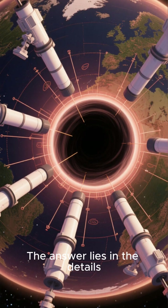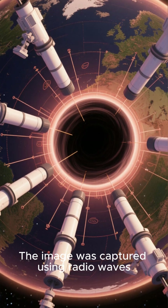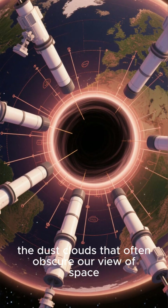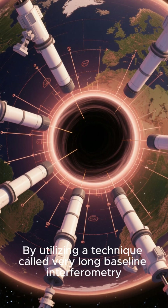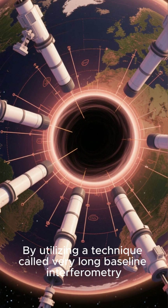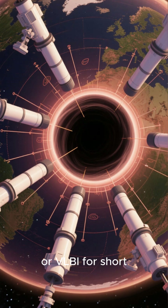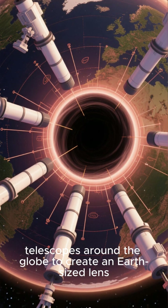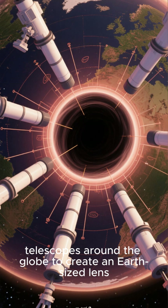But how did we manage to take a picture of something that doesn't even light up? The answer lies in the details. The image was captured using radio waves, a type of light that can penetrate the dust clouds that often obscure our view of space. By utilizing a technique called Very Long Baseline Interferometry, or VLBI for short, the EHT was able to combine the power of seven radio telescopes around the globe to create an Earth-sized lens.